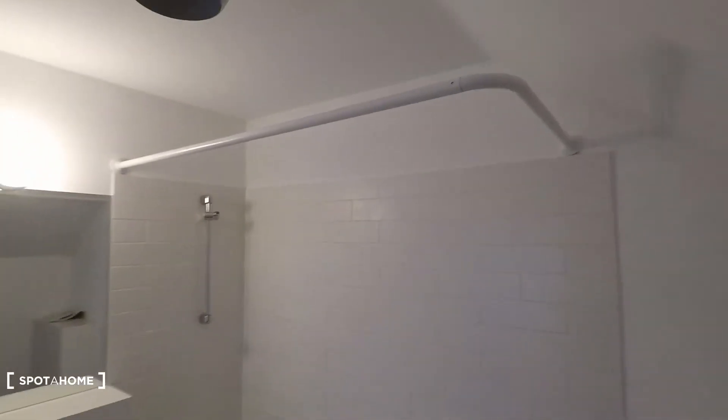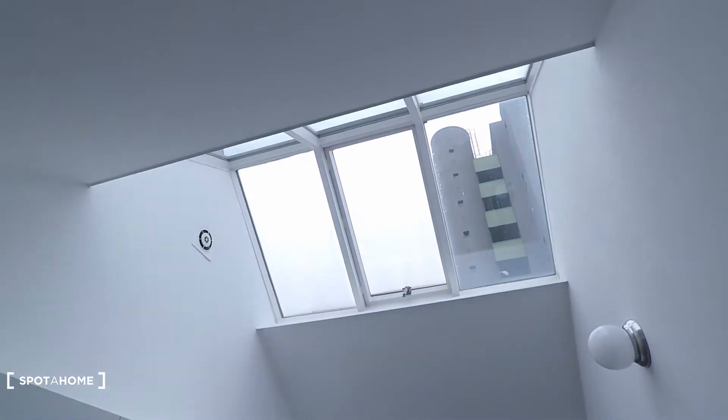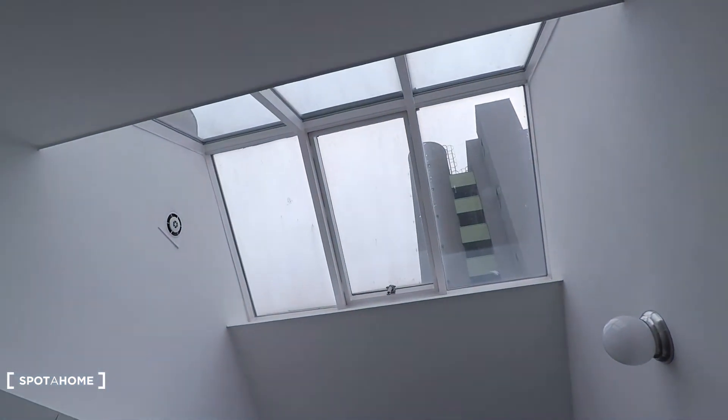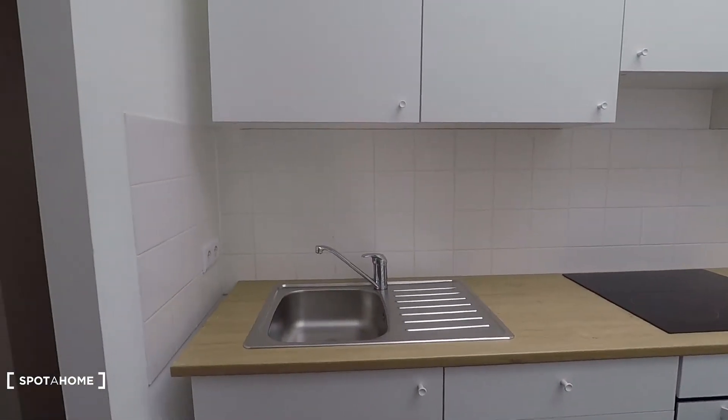I'm sure there will be curtains by the time you move in. And here on the corner, look at the light that's coming in — that's because you have a roof window. We are on the fourth floor so there's lots of light coming in.